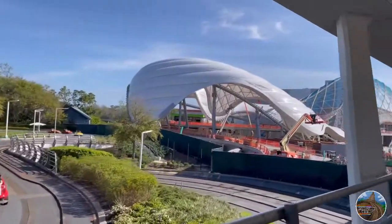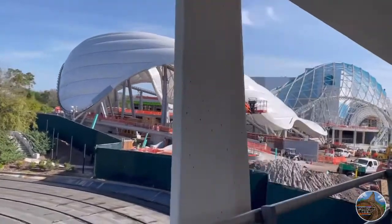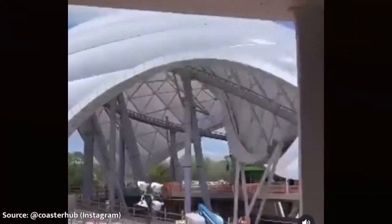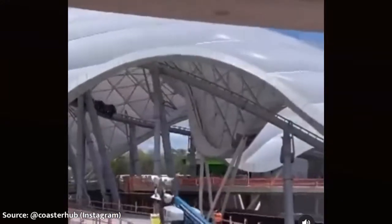Just recently, the coaster has started testing, as seen on the video on screen, and it may look a little bit slow, but that is obviously not the full potential that they're testing this coaster at. This ride definitely has a lot more construction to go, as you can see if you look at the finished project over in China.